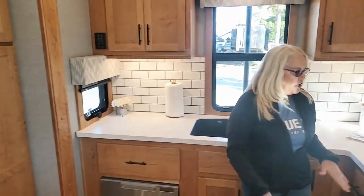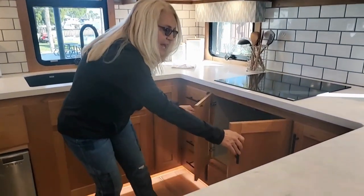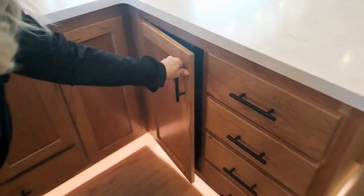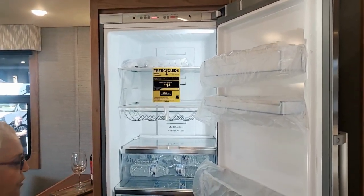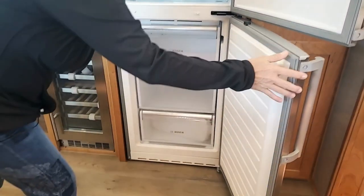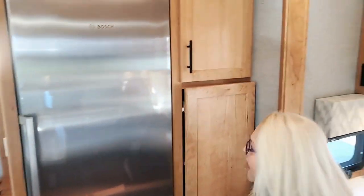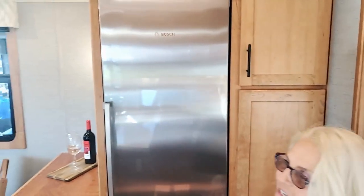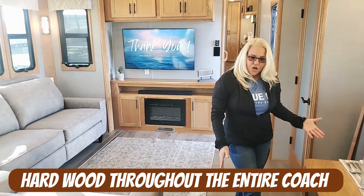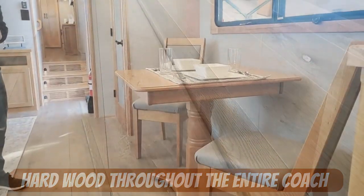Starting here in the rear kitchen, we have this beautiful kitchen area. Check out the view out your back window while you're doing dishes — wherever you're set up, you're going to have a great view and a lot of light. You've got the induction stovetop range as well as the GE convection microwave, a lot of storage underneath, and this beautiful Bosch residential refrigerator and freezer. We also have a wine cooler, and right here is a beautiful solid pantry. All of this is cherry hardwood, stained beautifully — real hardwood flooring even on the slides.